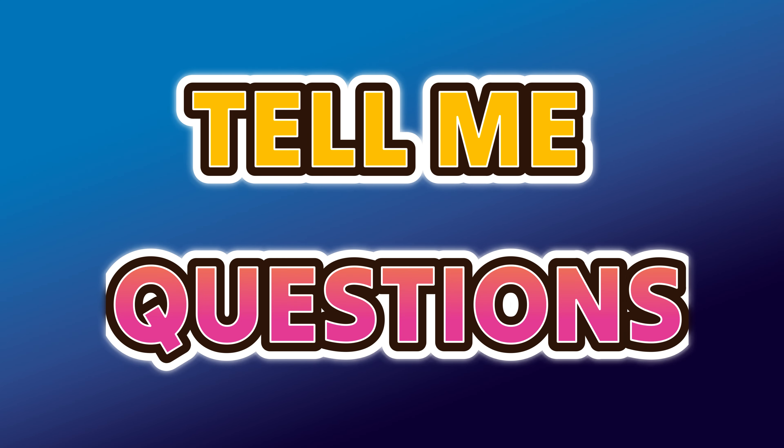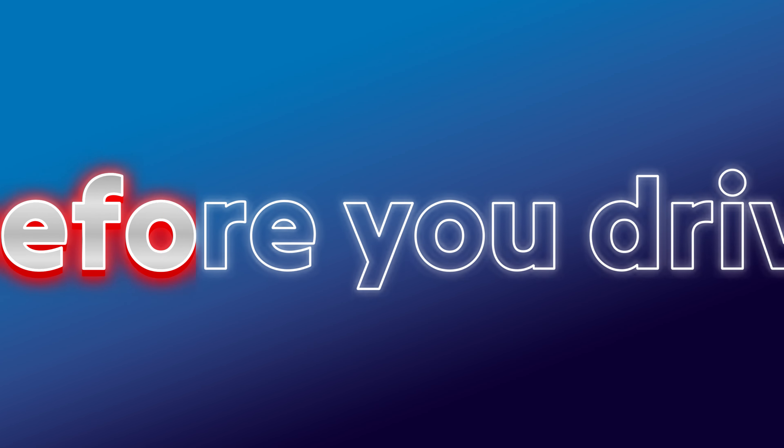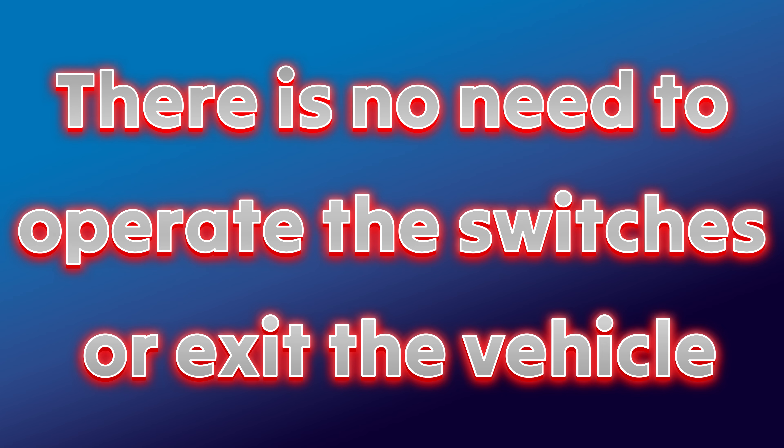Tell Me Questions — explain how you would carry out a safety task. You'll be asked one Tell Me question before you drive. You only need to tell the examiner how to do the check. There is no need to operate the switches or exit the vehicle.